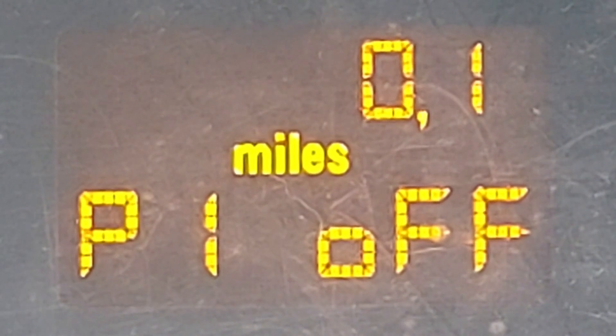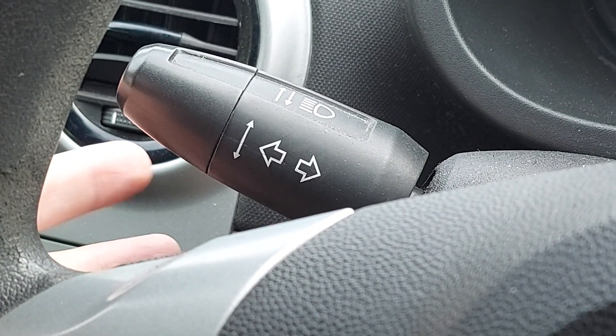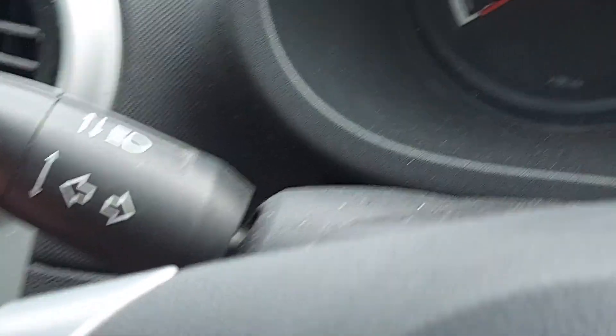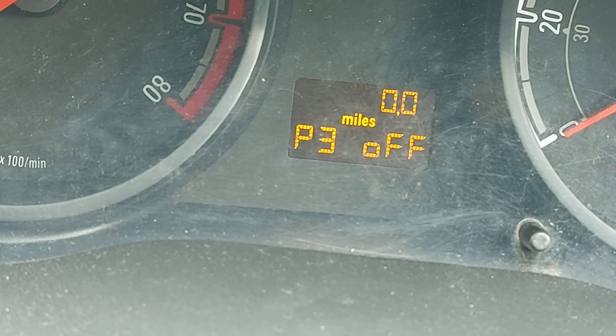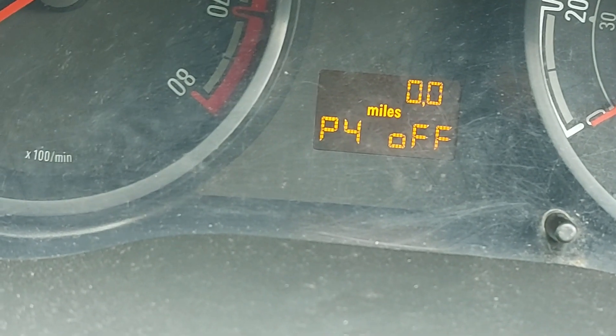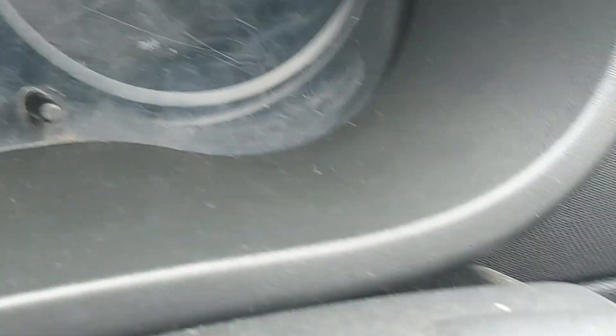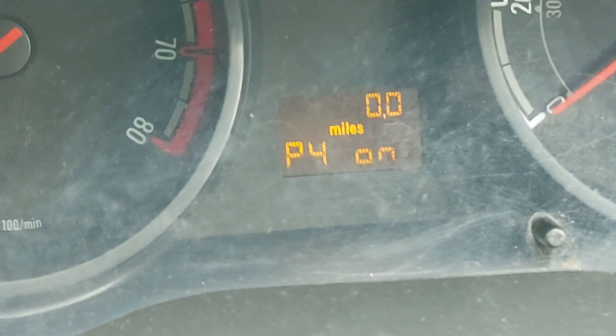Here's a close-up and as we can see it says P1 off. However, the P1 menu item isn't relevant to what we're doing today, so we need to move through the menu. To do that, briefly flick the left wand upwards — and that moves us to P2. Then flick the left wand upwards again for P3, and again for P4, which is currently turned off but we need to turn it on. To do that, simply flick the right wand upwards — and there we are, P4 on.